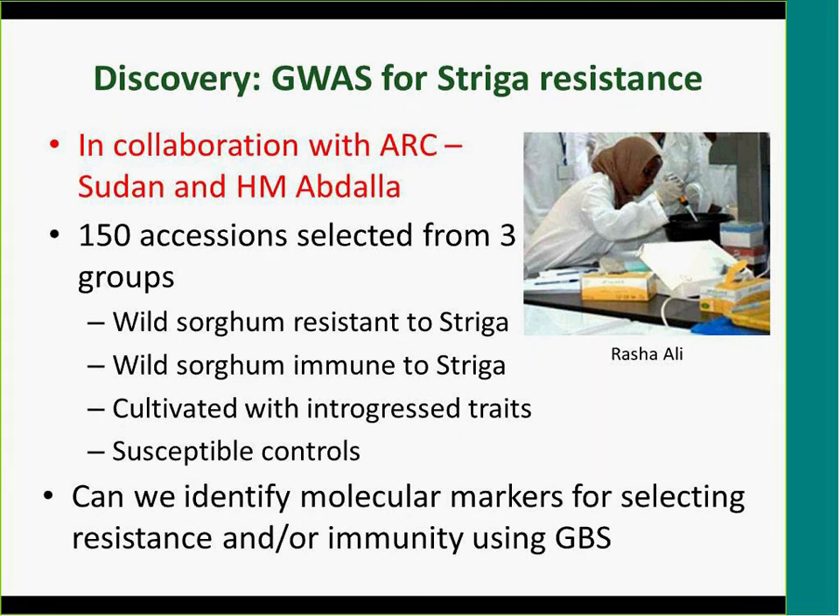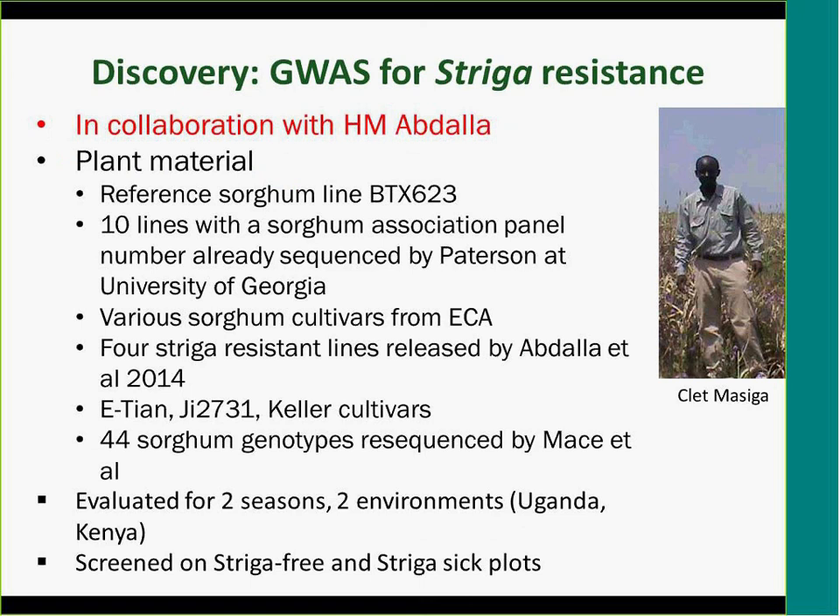We had Rasha Ali from ARC Sudan come and spend time with us. Out of the 200 accessions we ended up with about 150 different genotypes with known striga responses. We are generating genotyping-by-sequencing data, and Rajneesh has contributed a lot since Rasha could not stay long. We hope to identify molecular markers or variants associated with classes of striga response — immunity, resistance, or susceptibility — and eventually introgress these into farmers' preferred varieties.